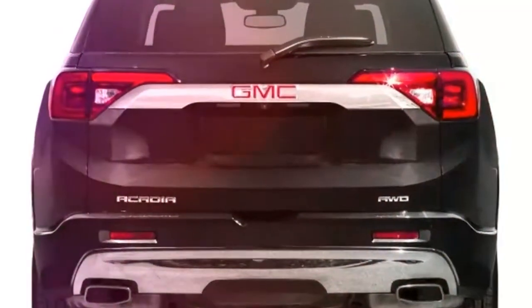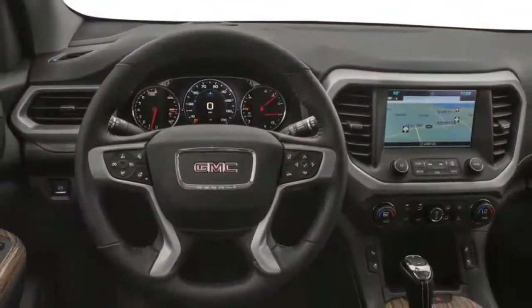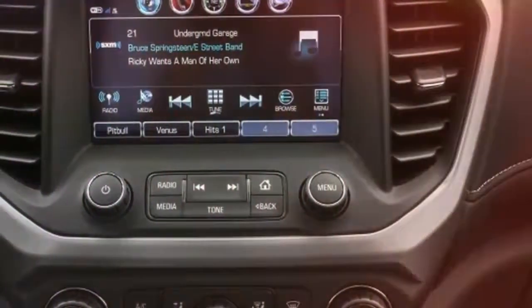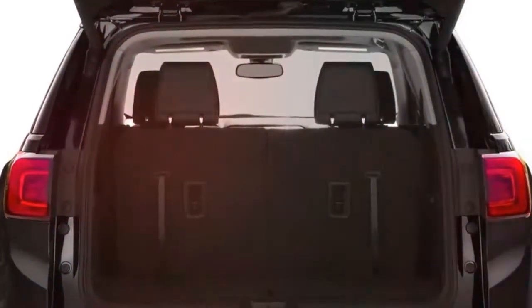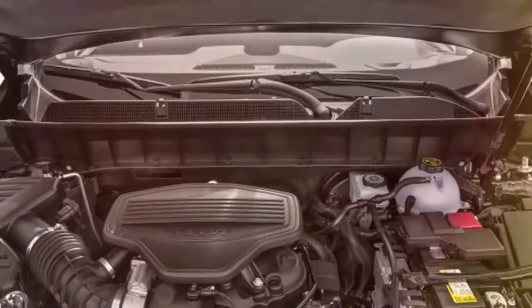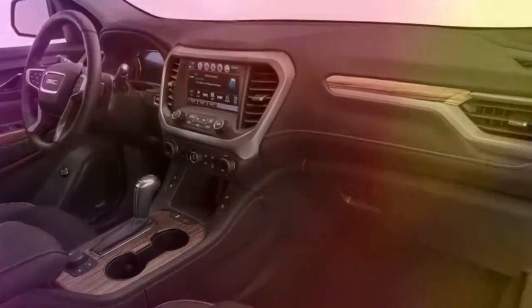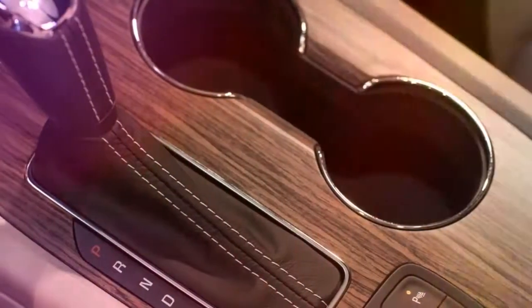The 2019 Acadia features a functional two-box design with several interesting curves. Typical of GMC models, the squared-off wheel arches give it a more truck-like appearance, and a chrome strip that wraps around the front two columns is an interesting design element. Out back, the Acadia sports large tail lights connected by a chrome piece. Acadias with the All-Terrain or new Black Edition packages dial back the chrome significantly, while the Denali trim turns it up to 11.